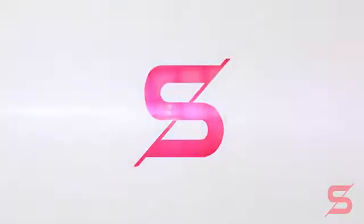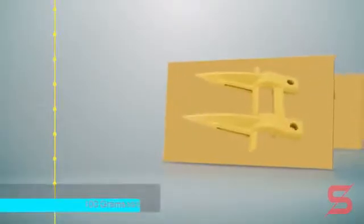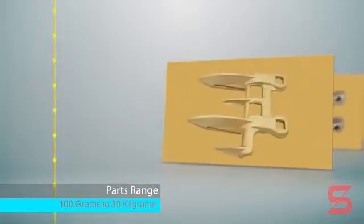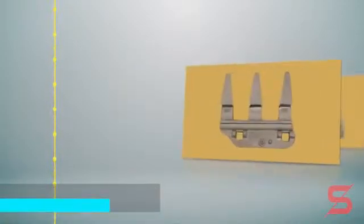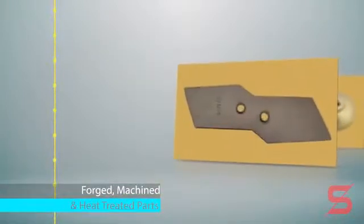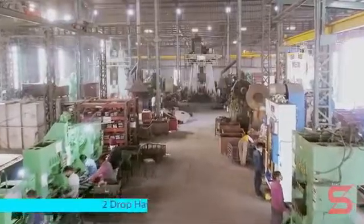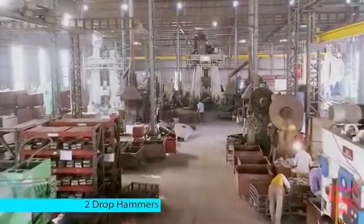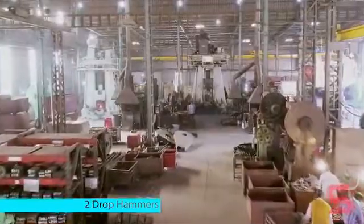Our product range includes successful forged, machined, and heat-treated parts that have redefined their respective market segments. SAFE Engineering's product range is manufactured at its globally benchmarked manufacturing facilities situated in Ludhiana, India.